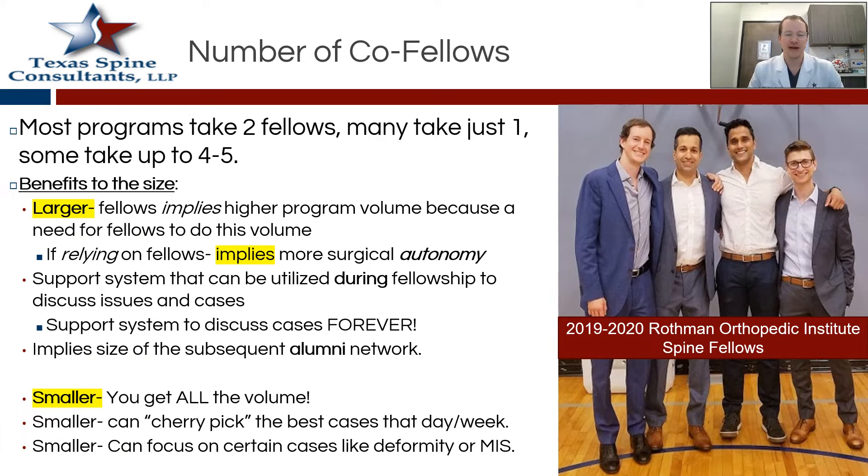The number of co-fellows is a pretty interesting factor. You could be just by yourself on an island, or you could have three co-fellows for a total program size of four. In general, there are pros and cons to both. The benefits of a larger program is it really does imply that they have large volume — multiple skilled attendings who need that many co-fellows. This also implies that you may have a lot more surgical autonomy because they have so much volume they need this help.